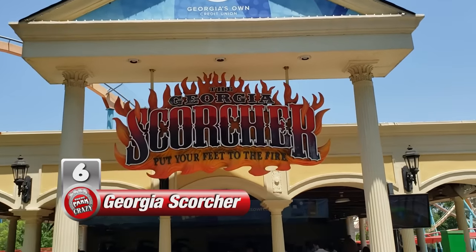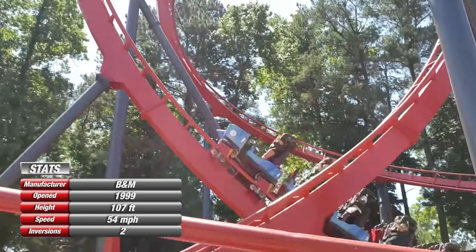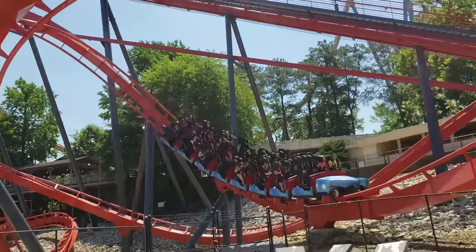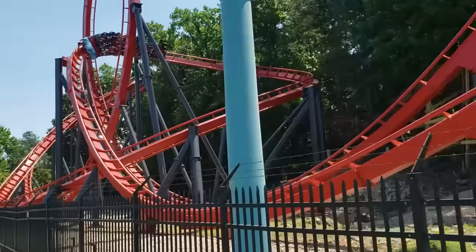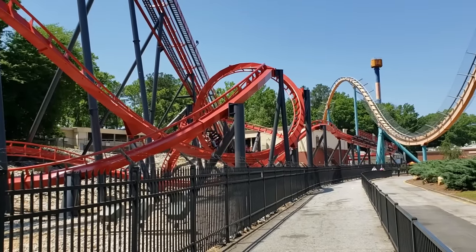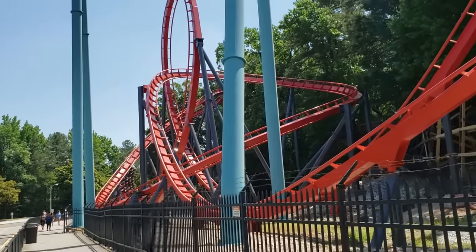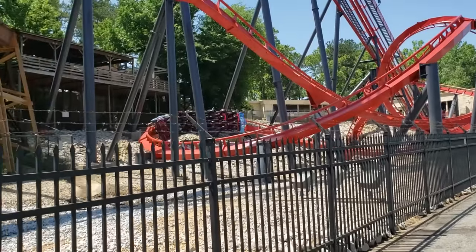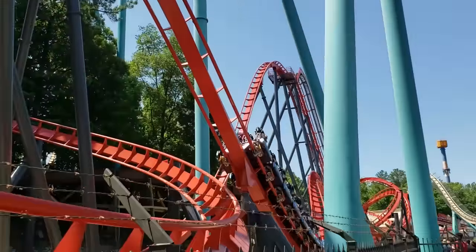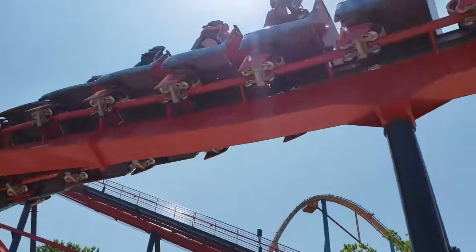Number 6 is the Georgia Scorcher, a stand-up coaster by Swiss manufacturer B&M. This is without a doubt the smoothest and greatest stand-up coaster I've ever been on. I'd heard great things about it, even from people who don't like stand-up coasters, and even with those relatively high expectations, the Scorcher is well deserving of its acclaim. You'll come face to face with superb inversions and a thrilling wave turn, all while gliding across smooth freshly repainted track. My head didn't touch the restraints once — it was truly astonishing how breezy this coaster was. As much as I prefer to sit down on a roller coaster, Georgia Scorcher is still worth re-riding.